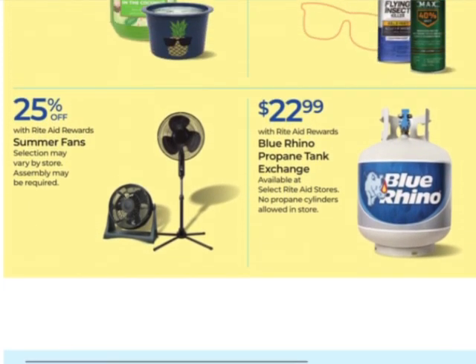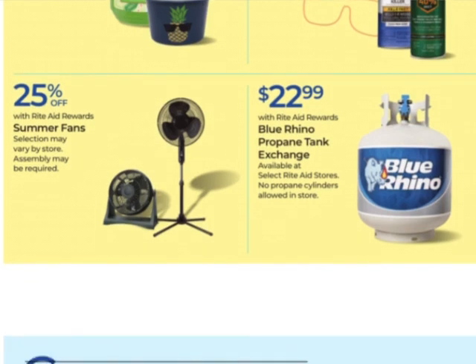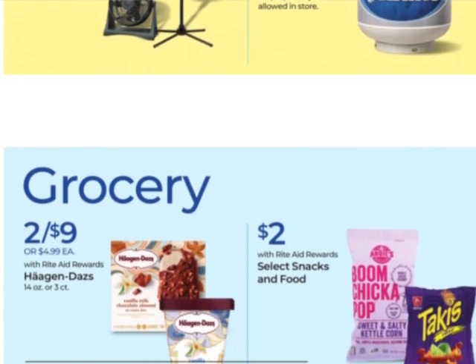I think that's a pretty good price on the Blue Rhino — $22.99 for the propane tank exchange. I do not think you can use the spend booster with that.